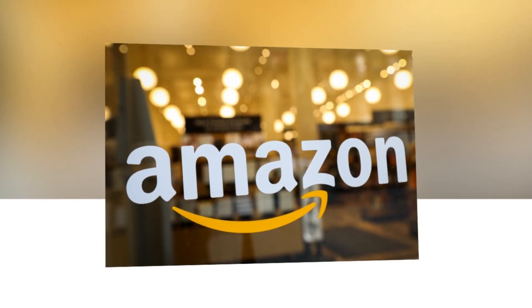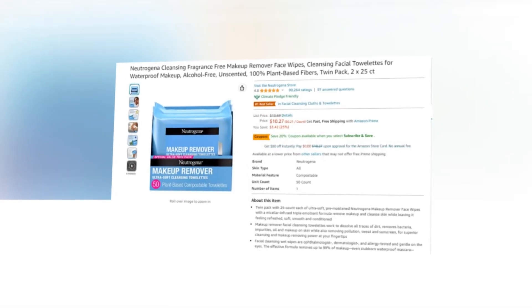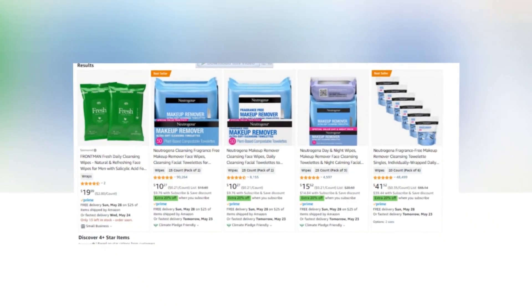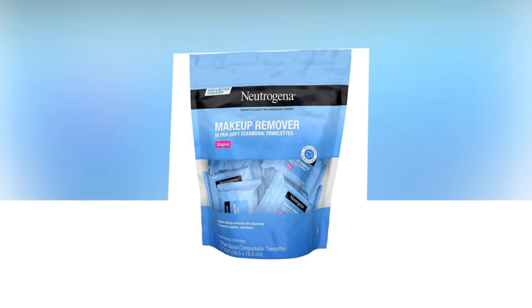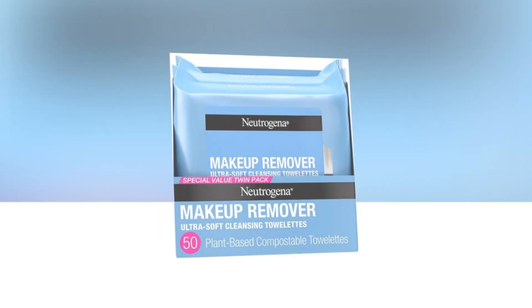Hi, every day I am looking for a new product to sell. Here is our today's winning best selling product for Amazon. Our today's winning product is Neutrogena Cleansing Fragrance-Free Makeup Remover Face Wipes Cleansing Facial Towelettes for Waterproof Makeup, Alcohol-Free, Unscented, 100% Plant-Based Fibers, Twin Pack, 2x25CT.